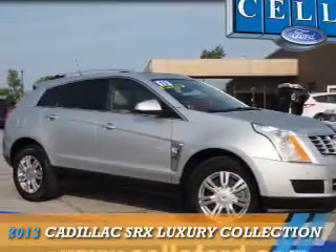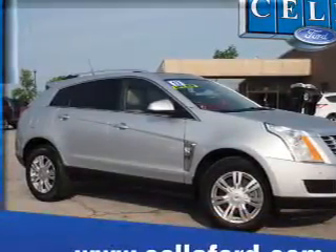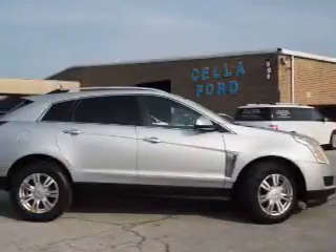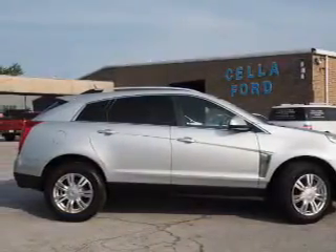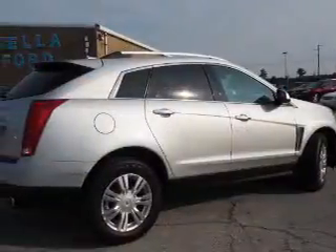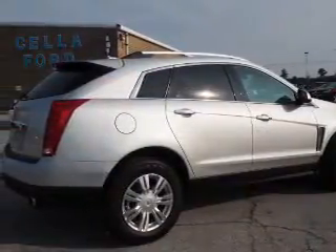Presenting the 2013 Cadillac SRX. It's powered by front-wheel drive, a 3.6-liter, 6-cylinder engine, and a 6-speed automatic transmission. The features include a power sunroof,